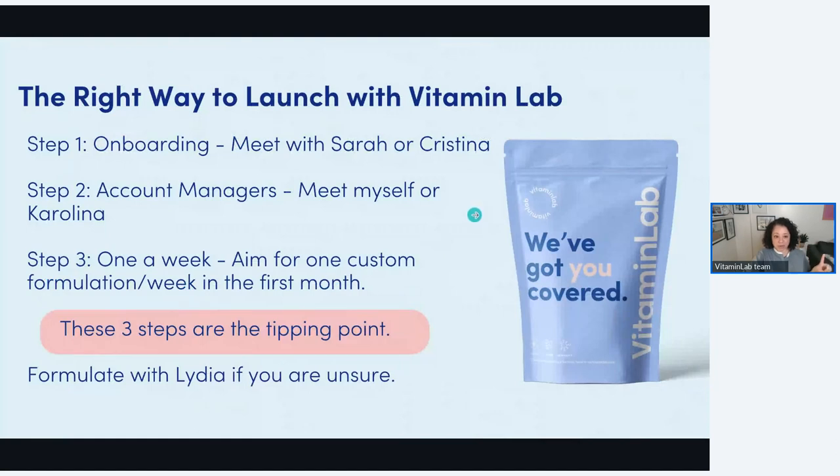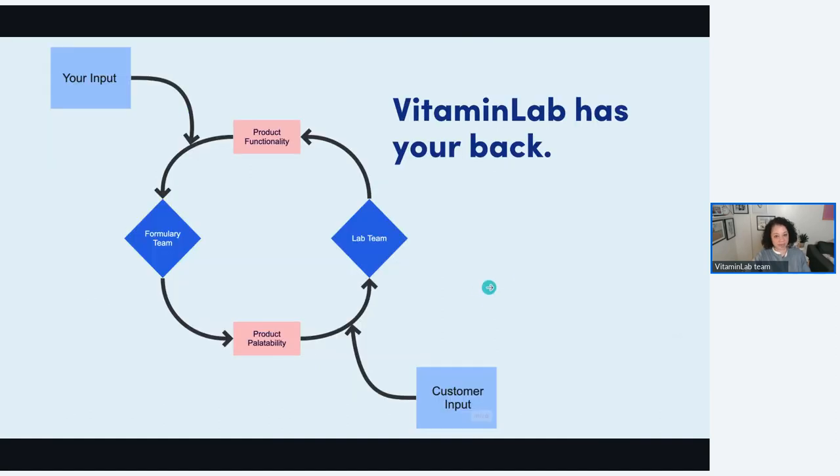When launching with Vitamin Lab, you'll onboard, meet your account managers, and aim for just one formula a week. Even if you just formulate for one person a week, that's the tipping point. Once you're doing one a week and you're in that mindset — thinking 'I have my GLP-1 agonist patients, Susan's not tolerating this well, let me create something to complement what she has going on' — these three steps are the tipping point. You've met with your managers, you're in the Vitamin Lab world, you have a relationship with us, you can pick up the phone and call when you need to. That's when practitioners are really in the game, formulating and making a profit off their Vitamin Lab products. And this package can have your logo and label on it — which is what I love. We've got your back. Reach out for help anytime.